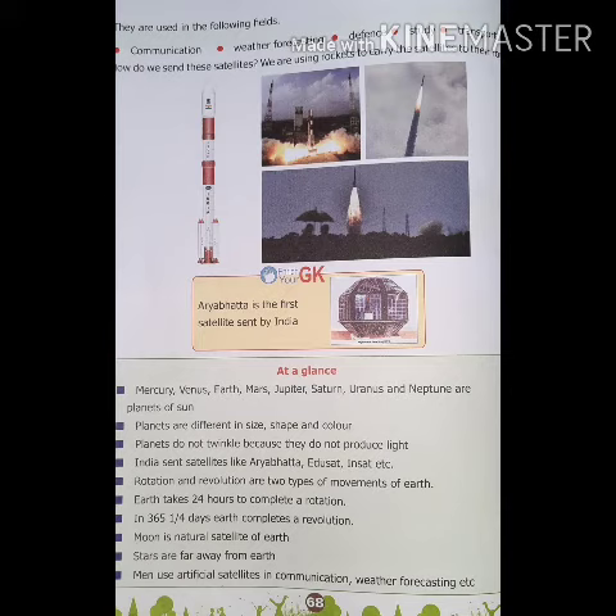They are used in the following fields: communication, weather forecasting, defense, study and transport. These are the things used by the satellites which we have studied earlier in the previous class. How do we send these satellites? We are using rockets to carry the satellites to our orbits. You can see so many pictures of different types of rockets which carry the satellites.